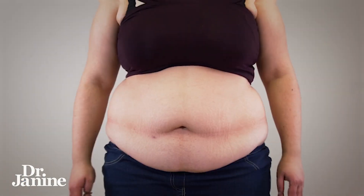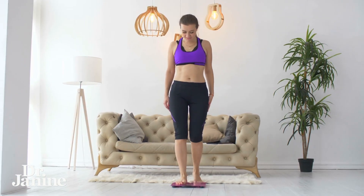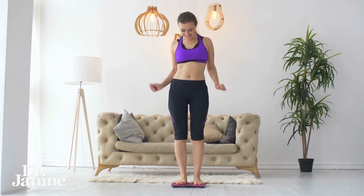Following our six science-backed tips to burn belly fat. If you're looking to burn off that belly fat, this is what the science says and has been proven to be really helpful.